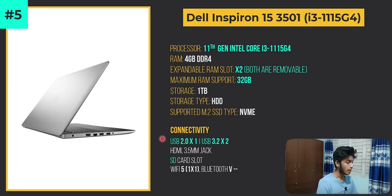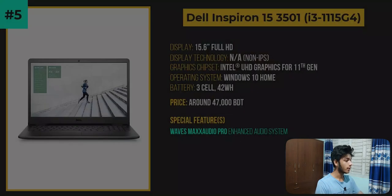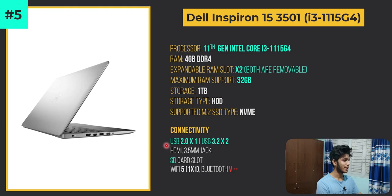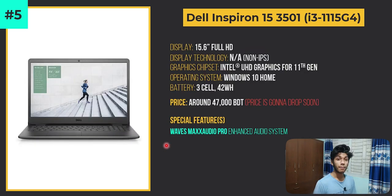There is also a full-sized SD card slot and the MaxxAudio Pro enhanced audio system. The price is a bit of a deal breaker. There is a larger version of this laptop — I think it might be rated around 4.2 or something, but not quite 5 as far as I can guess right now. The price is going to be dropping soon; around 47,000 BDT for a Core i3 laptop, but it will likely come down to around 45,000 BDT, which will be the perfect time to buy this one.